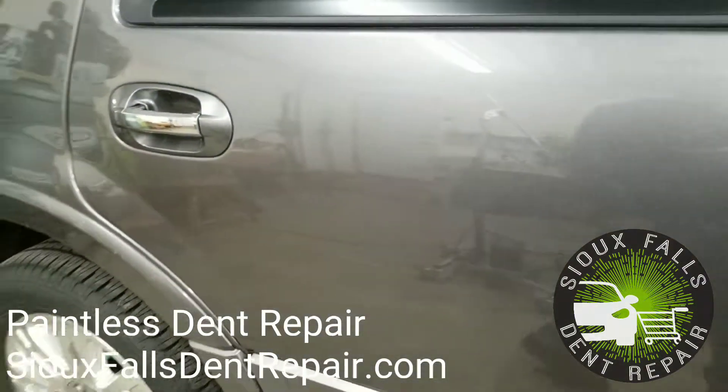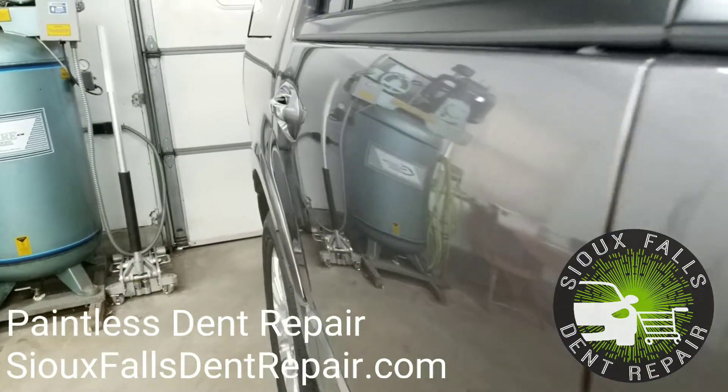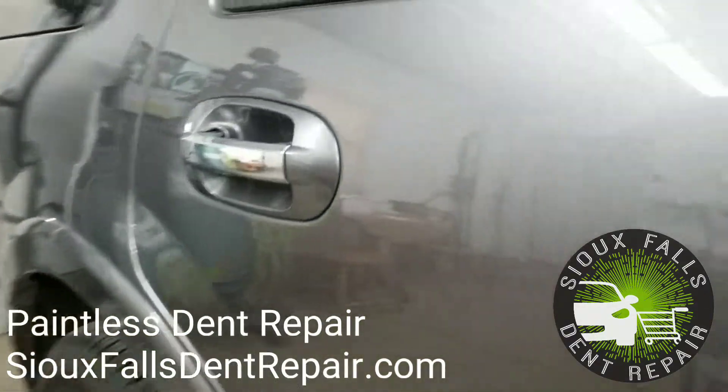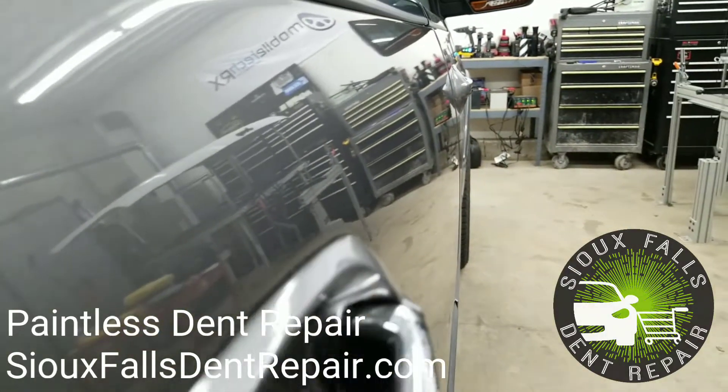There was actually a very minor scuff in the bottom of this dent once we got it out. We went ahead and buffed that out for the customer as well. As you can see here in the reflection, there's no trace whatsoever that there was ever a dent in this panel.